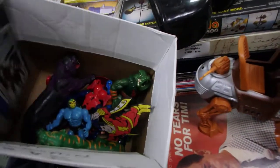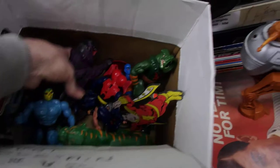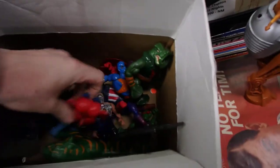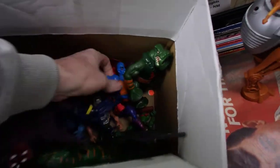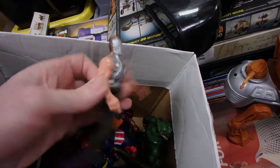I picked these up the other day — they're all played with. I don't think I've ever seen a worse Pantor. Look at him, he's nearly bald. We've got a few figures in here, again nothing too spectacular. Oh there's Arnie — well, part of Arnie. So that's those ones.